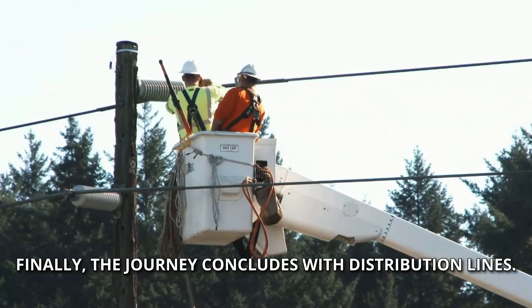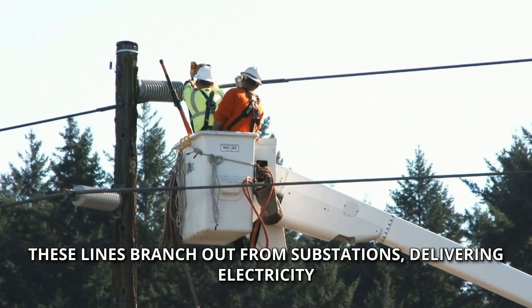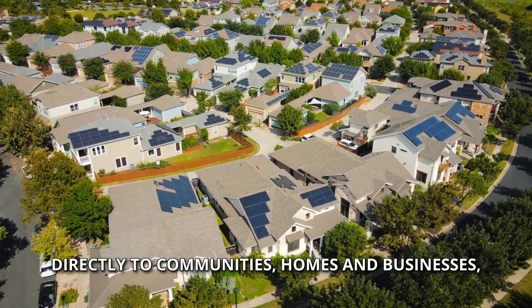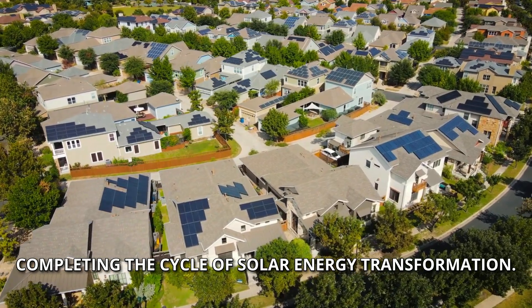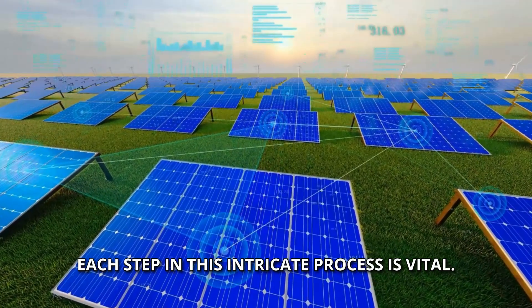Finally, the journey concludes with distribution lines. These lines branch out from substations, delivering electricity directly to communities, homes, and businesses, completing the cycle of solar energy transformation.